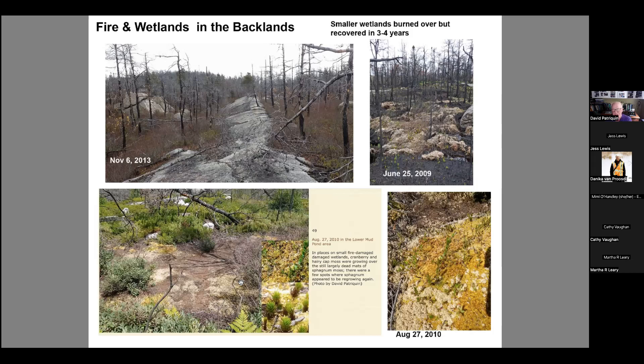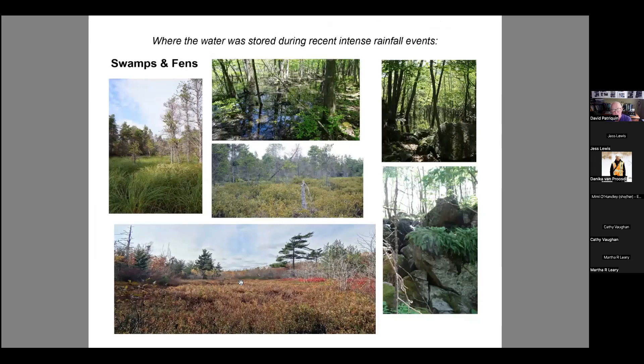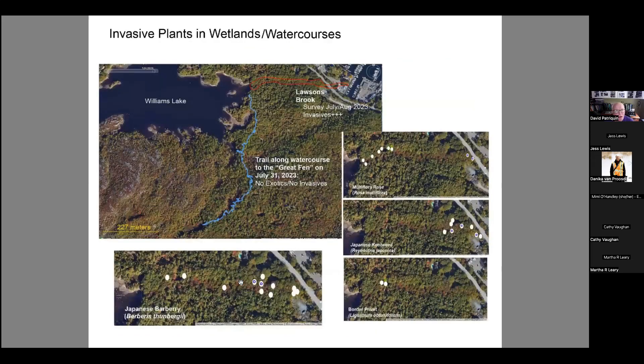This summer the wetlands were really full and water is still flowing out of them, still holding back that heavy rain. Those big wetlands are where the water is stored.